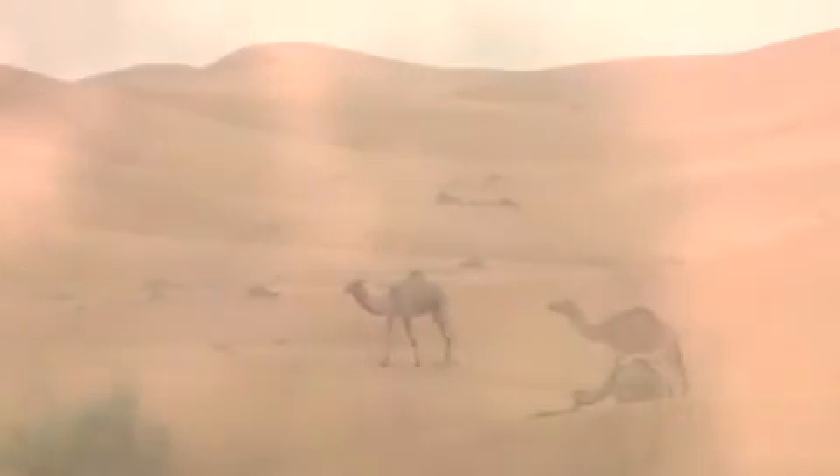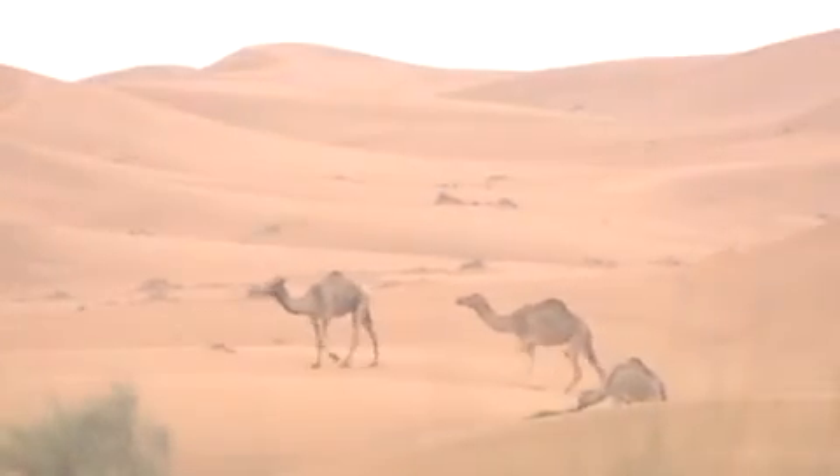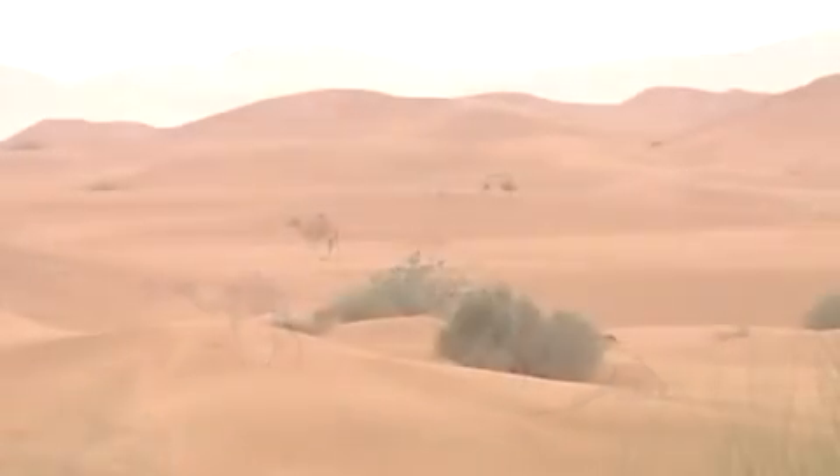In the desert, sometimes you see a mirage, and sometimes what you think is a mirage is actually real. That's the case with the SLS AMG Desert Gold Edition, created especially for the Dubai International Motor Show in mid-December.